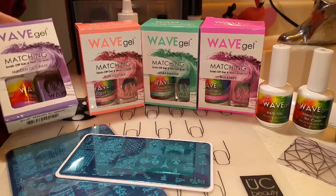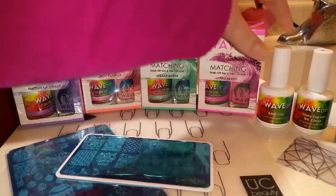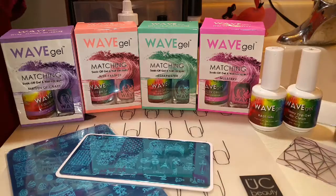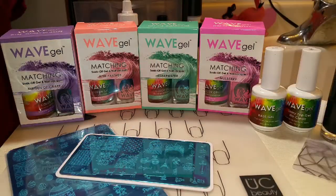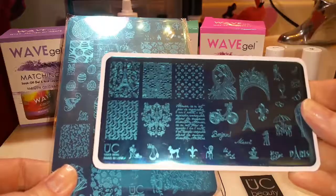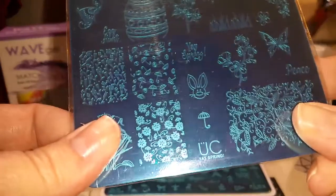Today we'll be using Wave Gels in Maiden of Grape, Pink Panther, Clearwater, and Mulberry, plus base coat and top coat. I'm also using a black stamping polish by Bundle Monster, my Bundle Monster Monocle stamper and scraper, and two Uber Chic plates — the Uber Chic Paris plate and the Uber Chic Yay Spring plate.